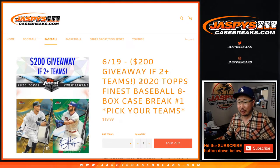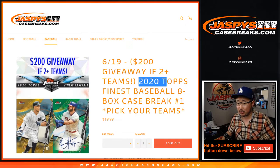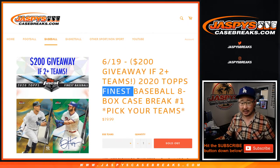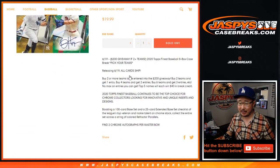Hi everyone, Joe for JaspysCaseBreaks.com. Happy new release Friday. We're coming at you with 2020 Topps Finest Baseball. Eight bucks, pick your team, number one from JaspysCaseBreaks.com, with a little bit of a break credit giveaway at the end.